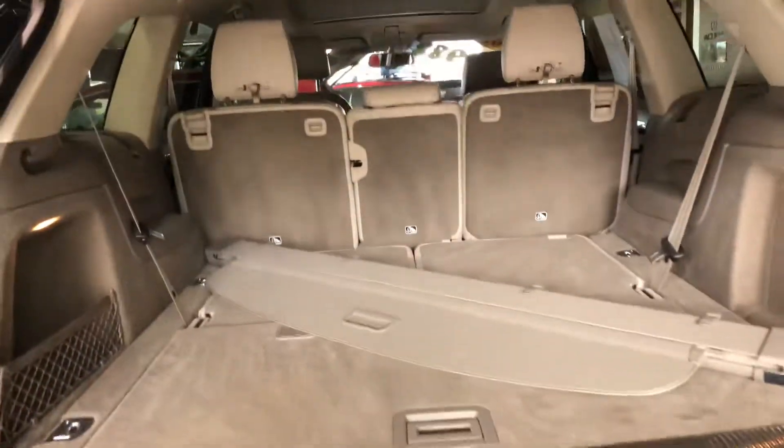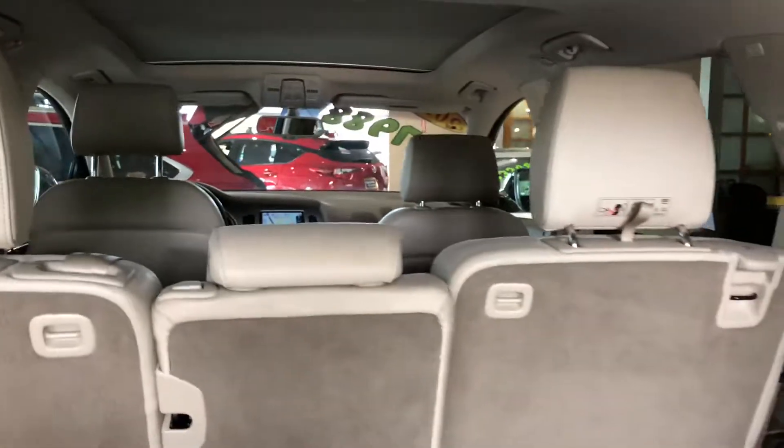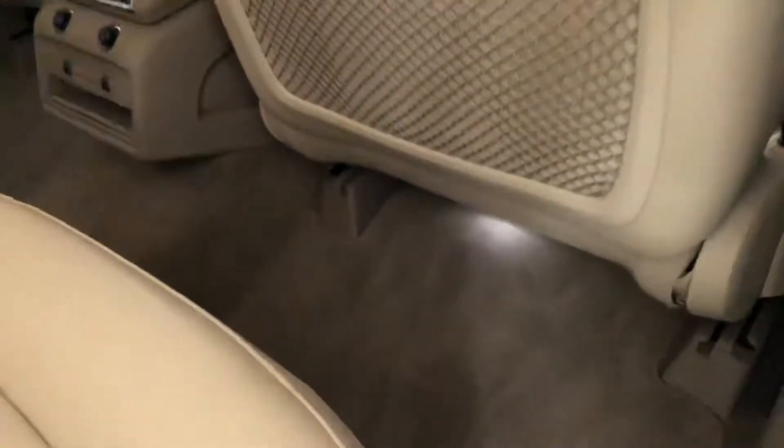Around back you'll find a beautiful dual exhaust system. It features Audi's quattro all-wheel drive system and even has a power tailgate that opens up to reveal a seven-passenger interior, along with a cargo cover.